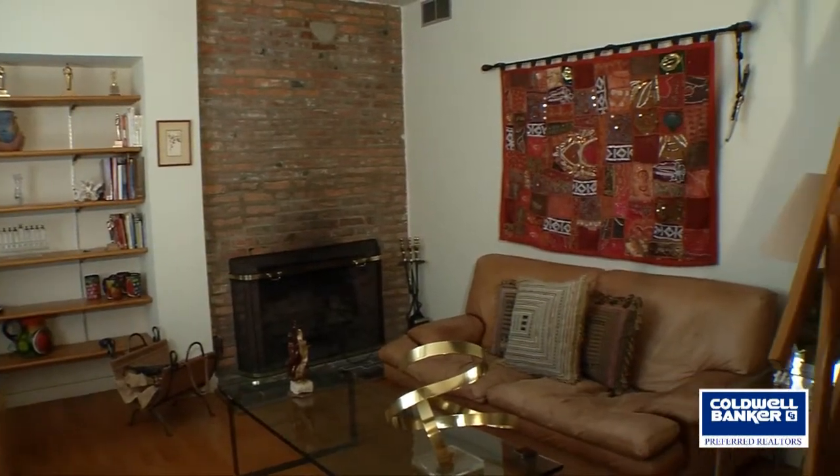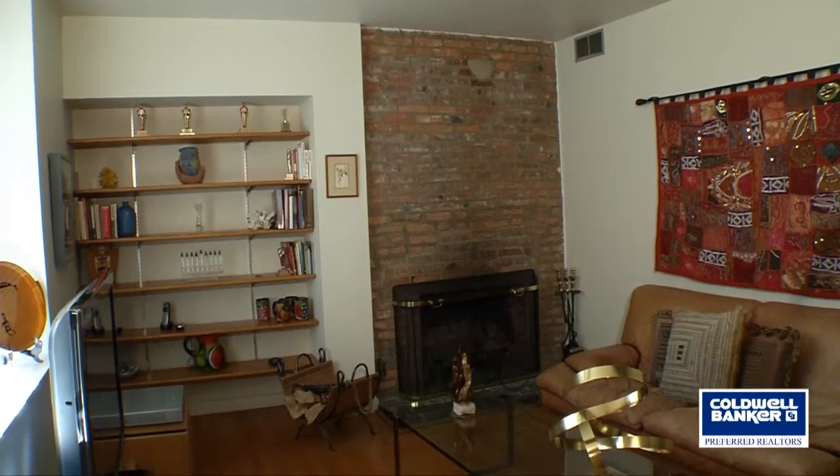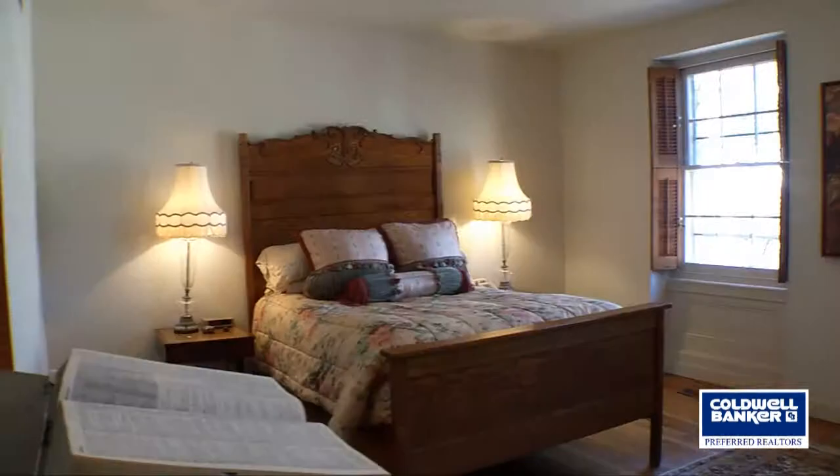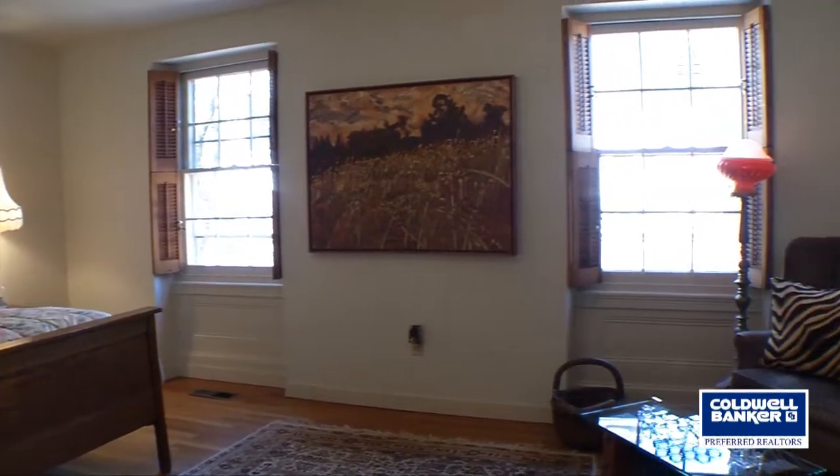On to the third floor, and the den is equipped again with a fireplace — awesome — so you can live quite comfortably in there. You also have a window view of your beautiful garden. Continuing back on that floor, you'll enter the master bedroom.